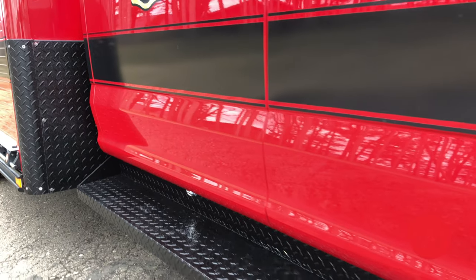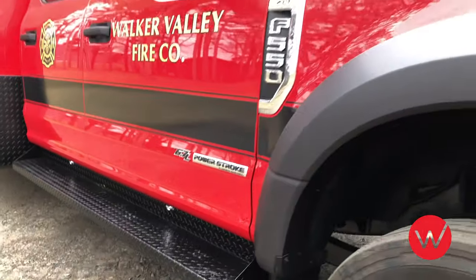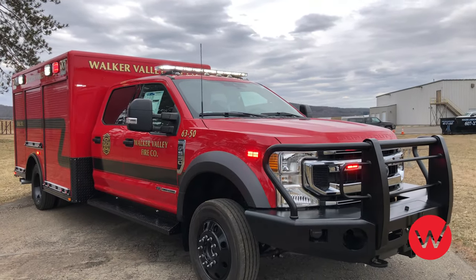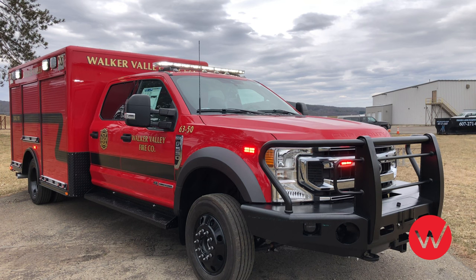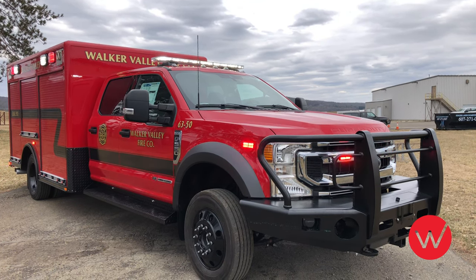The truck is fully equipped with the required NFPA scene and warning lights. Additionally, this apparatus has well-placed under body lights for excellent visibility around the truck during nighttime hours. The upper corners of the body side include rope tie-off rings, and beneath the rear compartment on each side of the truck, a winch receiver and power port for use with a portable winch.